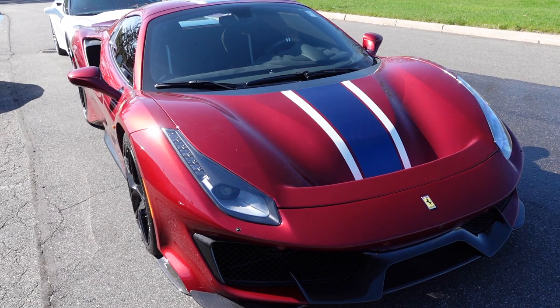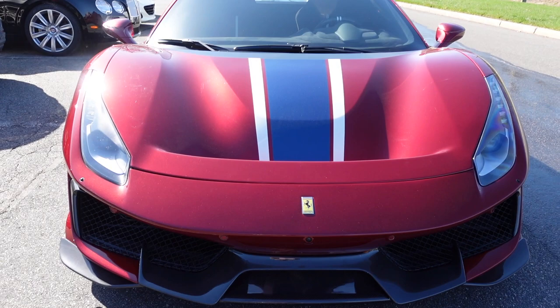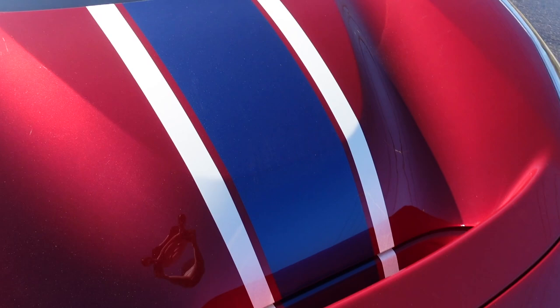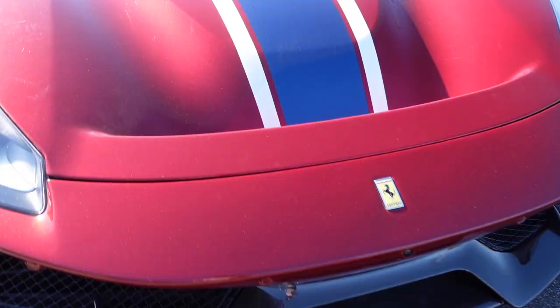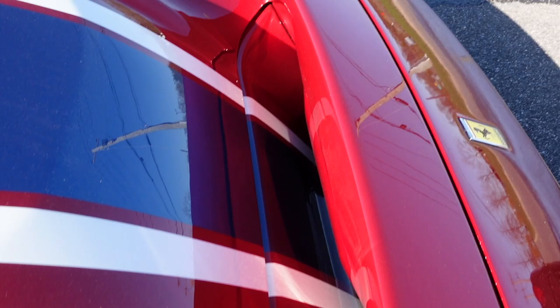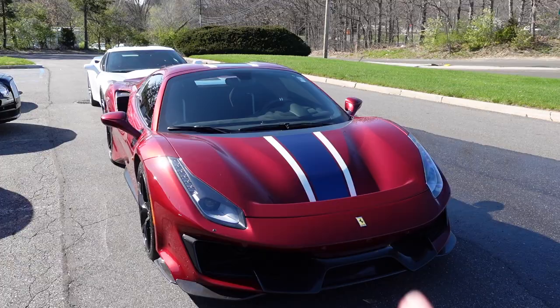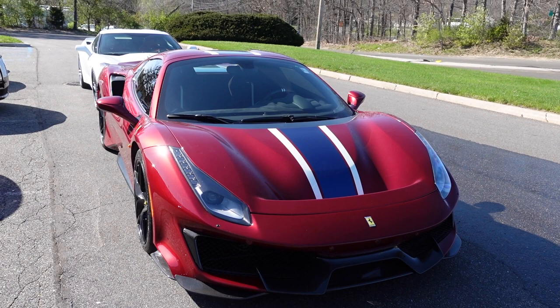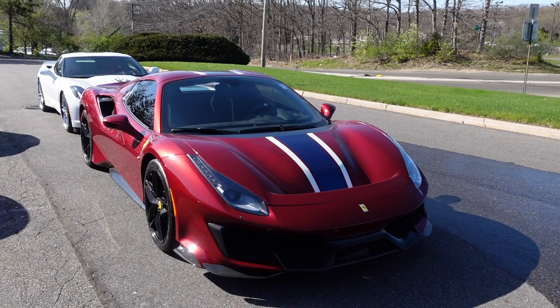In terms of aerodynamics, the Pista Spider has an F1-derived solution: the S-duct. Air from the intake on the front bumper passes through an aerodynamic duct with calibrated sections and exits through a vent on the bonnet, creating downforce over the front axle. The S-duct is honestly my favorite part of this car — it makes the Pista look so distinctive and different from its predecessor, the 458 Speciale. When you see that hood, you know right away it's a Pista.